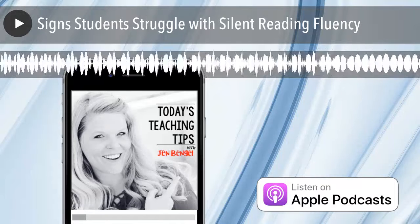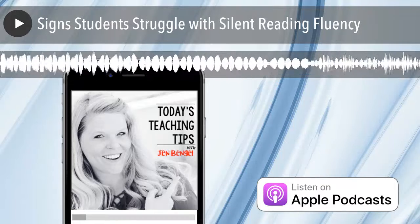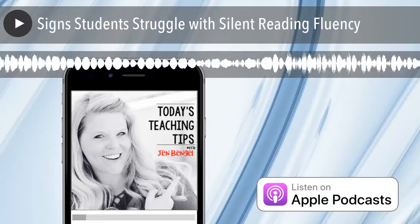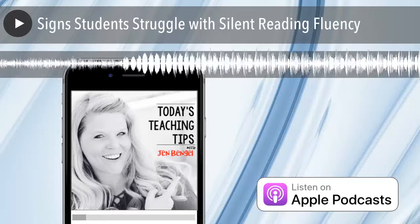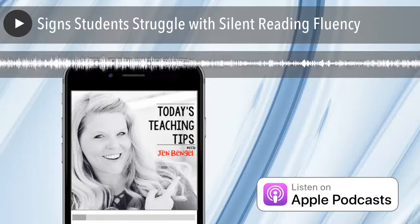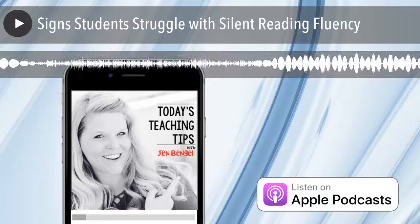Reading with fluency does not mean just reading out loud with fluency, but it also means reading inside of your mind with fluency. And this can be really hard to see because we don't hear them actually reading out loud. Here are 10 things to watch for. If you notice these things happening when your students are reading silently, then it's most likely due to some reading fluency struggles.